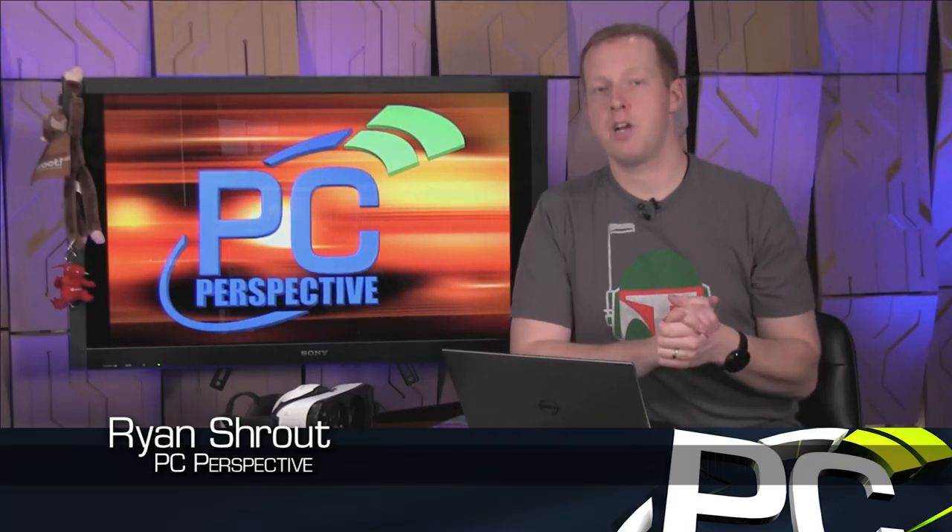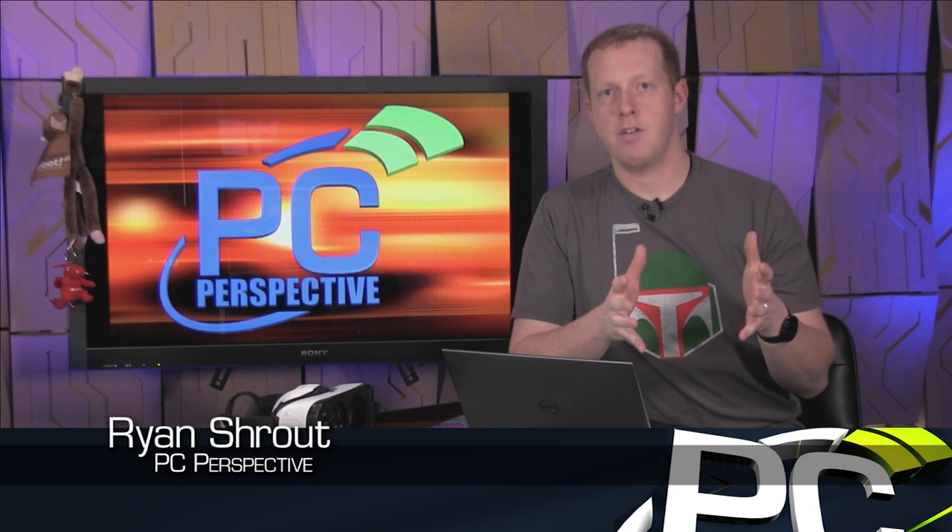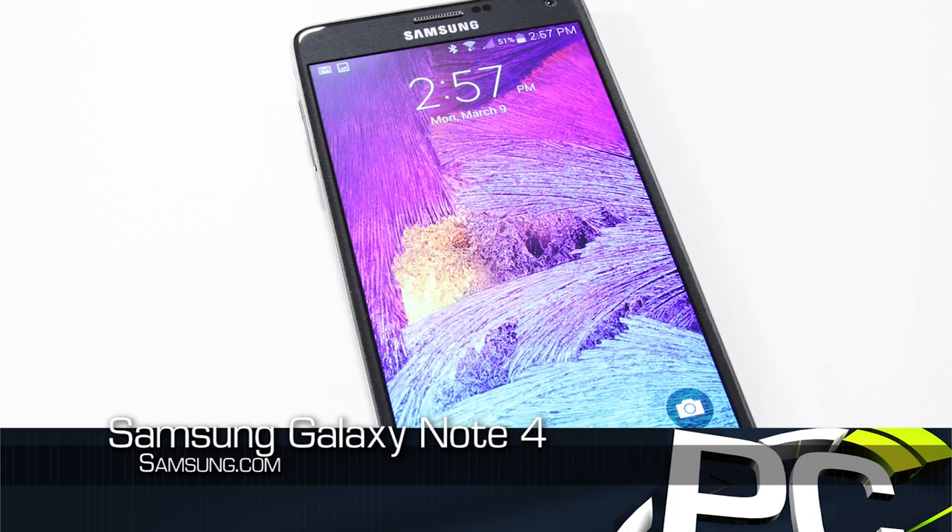Hey everybody, welcome to PC Perspective. I'm Ryan Shrout. Today we're going to talk about a smartphone that came out at the end of last year, the Samsung Galaxy Note 4.